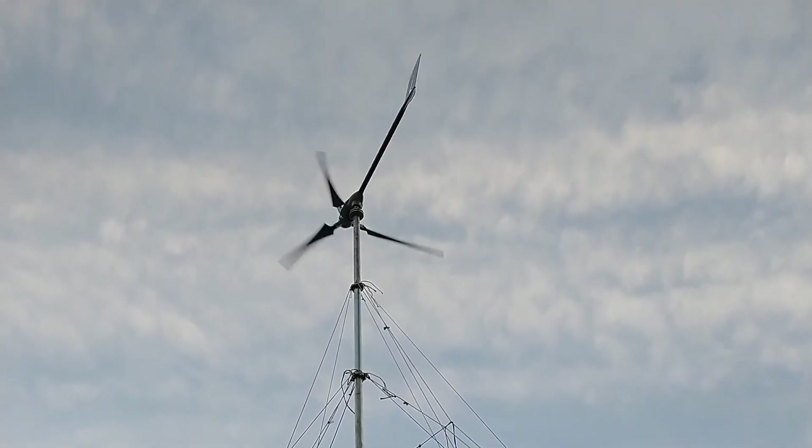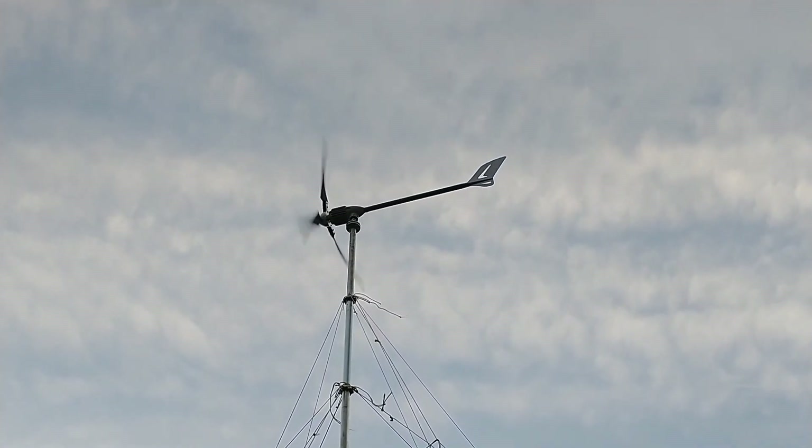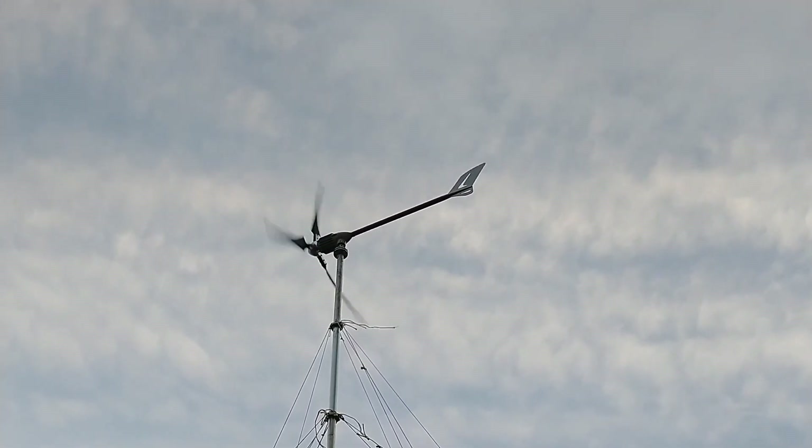Until you start to hear the blades actually chopping in the wind it doesn't produce much electricity, but it's a really good indication — when you hear that blade noise, it's producing electric.